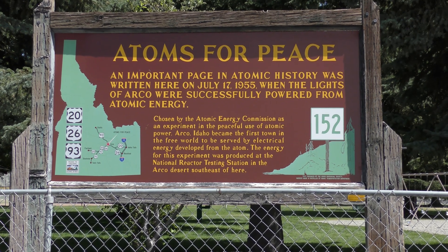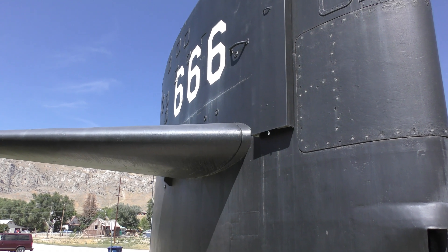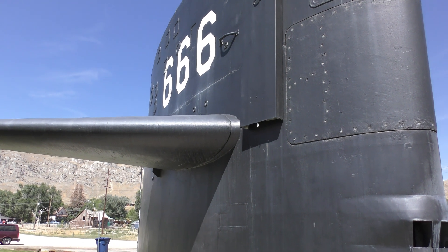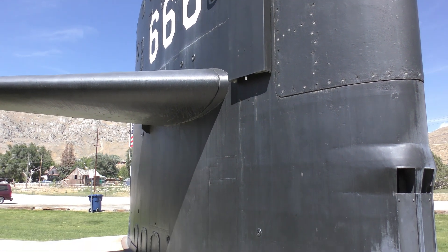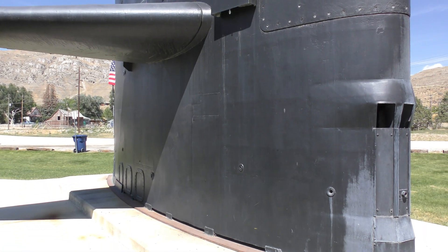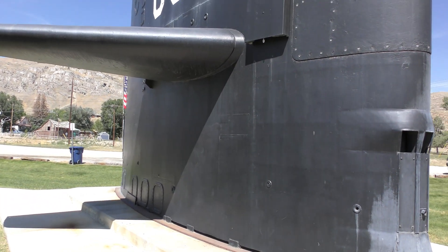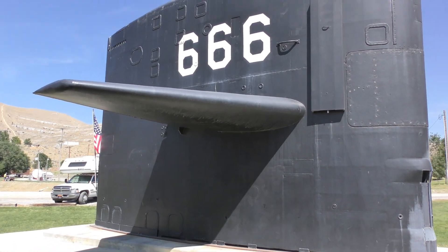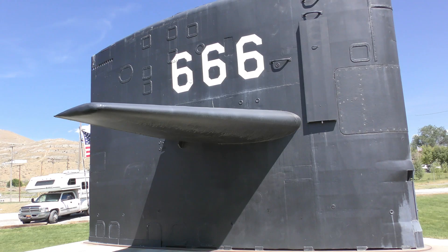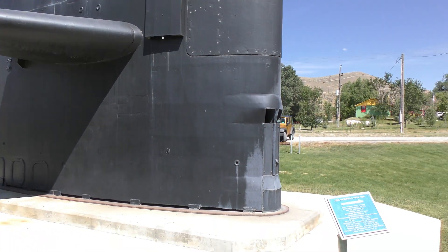This town is the first nuclear power town. You may not be able to tell what this is because of how close I am, but the numerical number 666 represents this nuclear submarine. This held a nuclear reactor. In the tiny town of Arco, Idaho, you can see this. Let's take a closer look at 666 specs on this submarine.